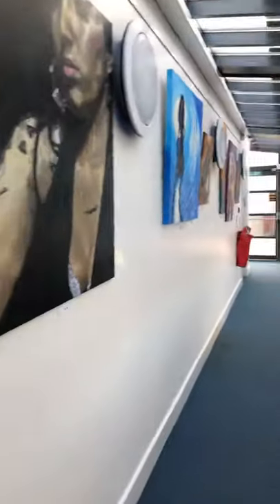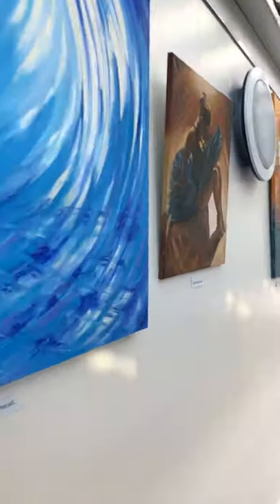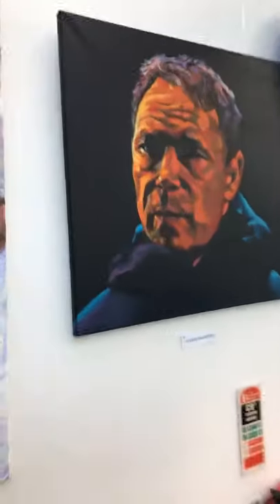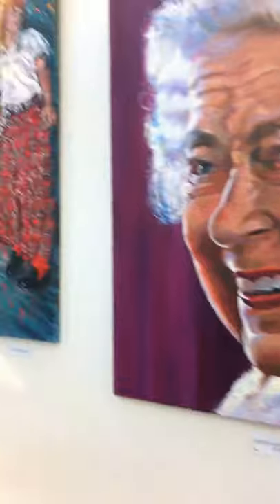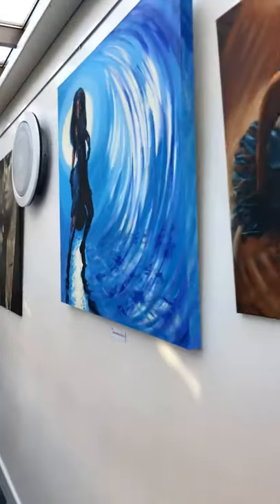Sorry ladies, just doing a little bit of a video — this is the last bit now. And then just a few portraits down this bottom end, so hopefully you can visit if you're in the locality.